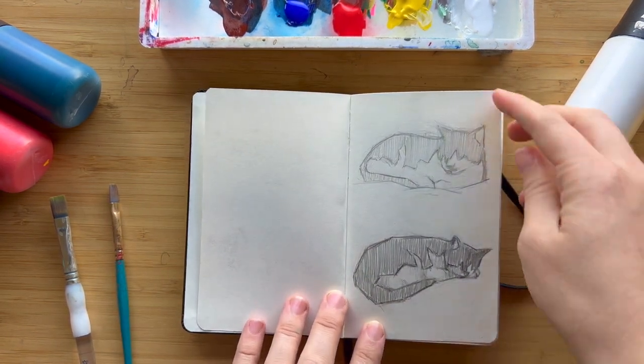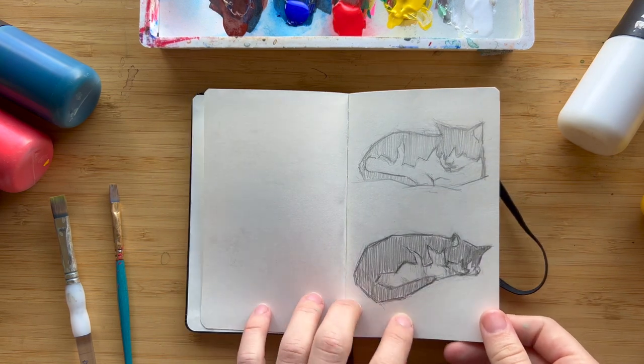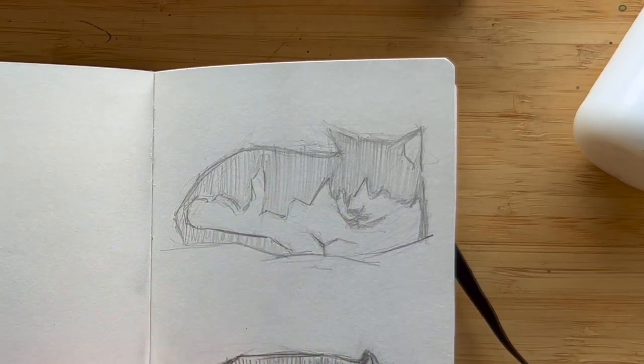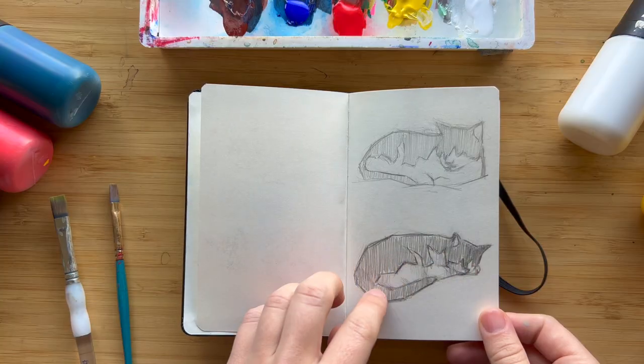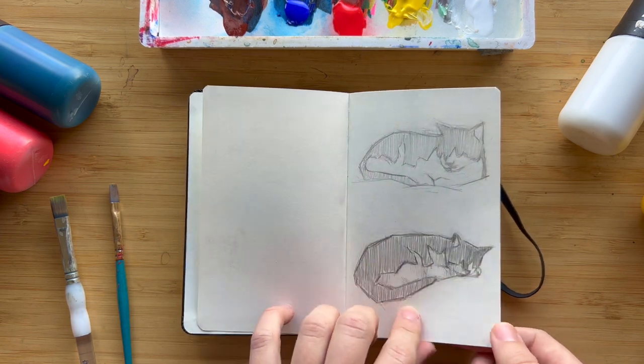Here are some sketches I did of my cat Luna while she was sleeping on my bed. I thought she was super sweet and I mostly wanted to focus on the light and dark contrast between the black on her face and back and the white on her stomach, and just the nice designs that was creating.